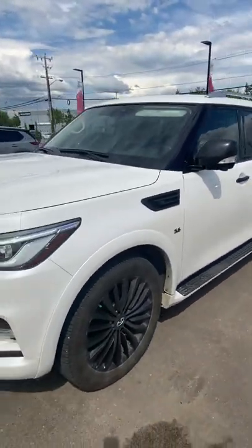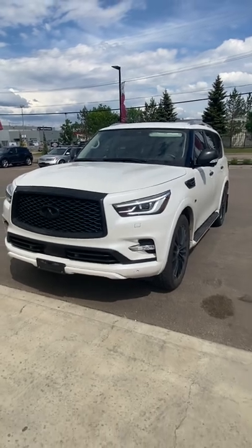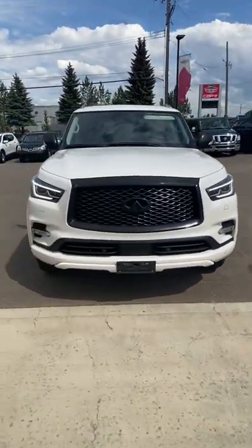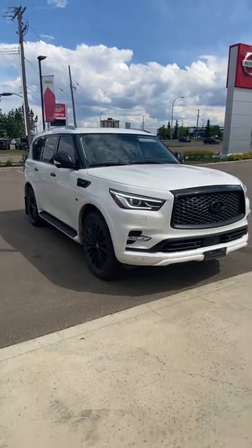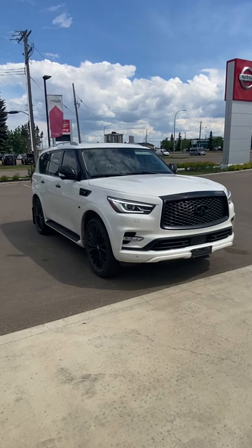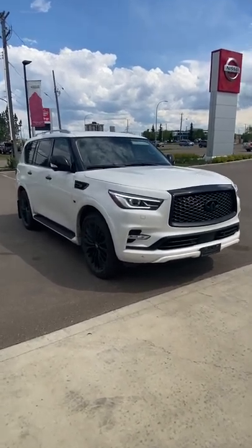That is kind of the quick walk around here of the beautiful 2020 QX80 that we've got on the lot. I hope you enjoyed the look. Please let me know if you've got any other questions. I'll do my best to get you the best answers possible. Thank you for watching. Give me a shout at 780-486-1780. Bye for now.